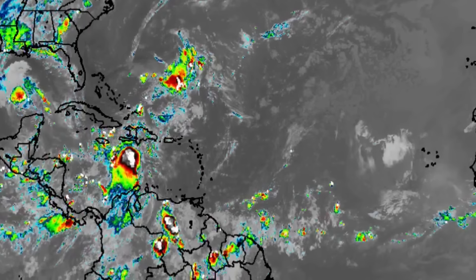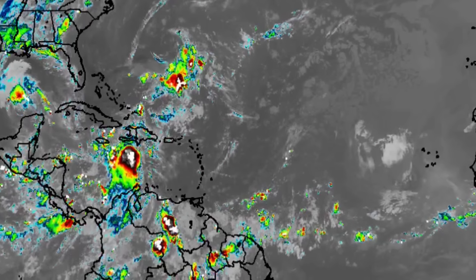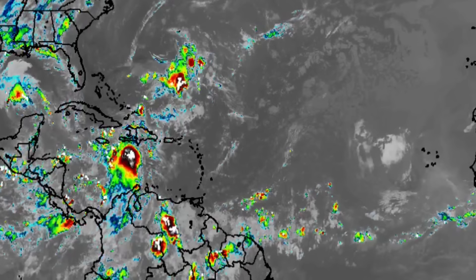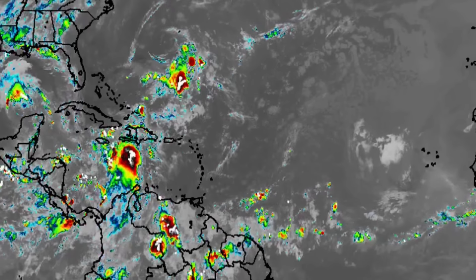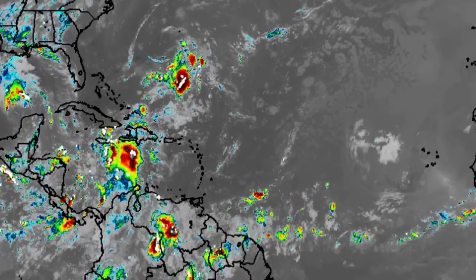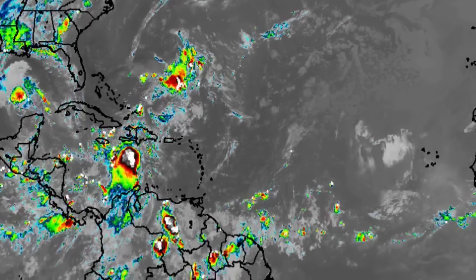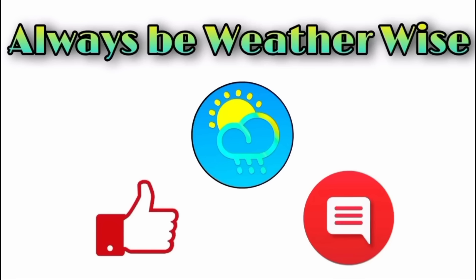With recovery efforts ongoing from Beryl, any additional inclement weather in the afternoon hours could push things back. One of the main concerns right now is power outages. Thankfully for my area power came back last night, but there are so many areas still without power and I really hope it can be restored as quickly as possible for the entirety of the island. That's it for this update video — I hope you found it informative. Leave any questions in the comments, and remember to always be with the wise.